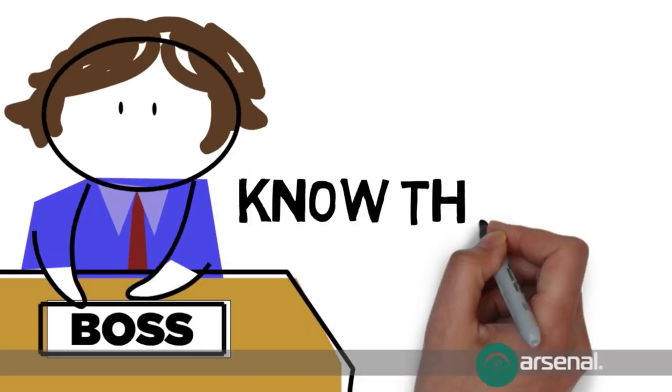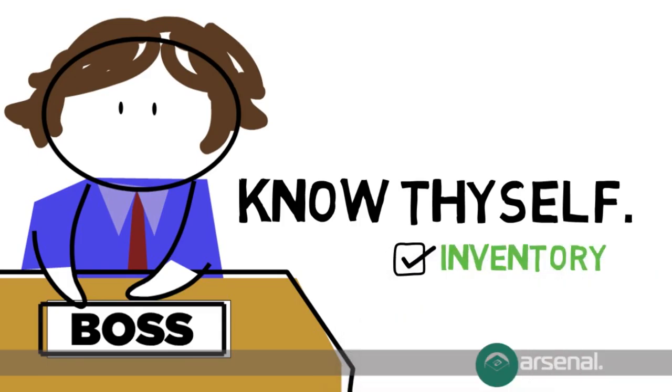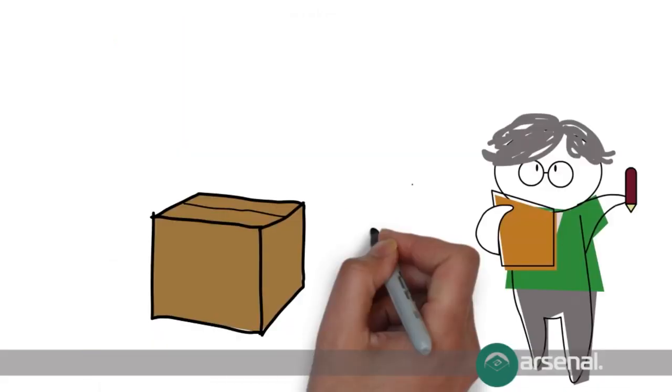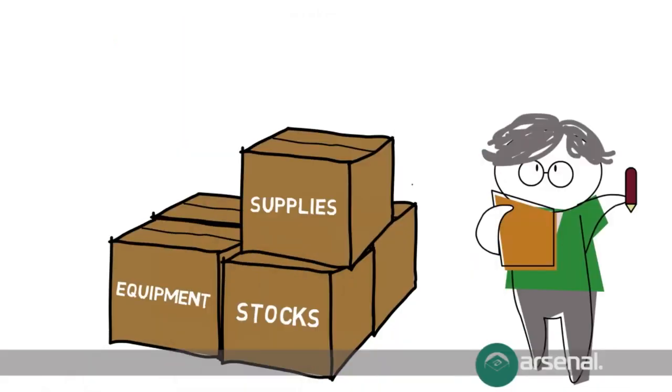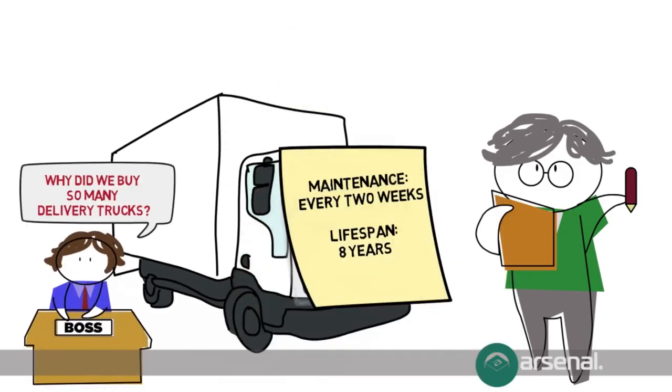To know thy enemy is to know thyself, and knowing your inventory is one of the many steps in making sound business decisions. Manually tallying your stocks could take a lot of time, and lapses in your record could cost you.